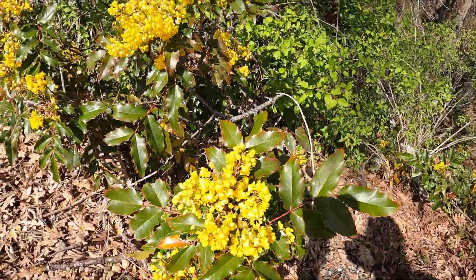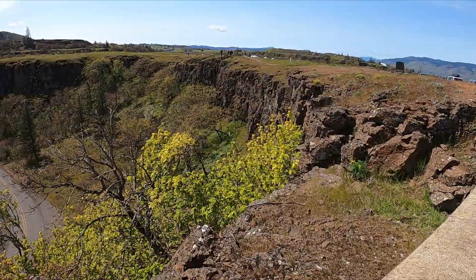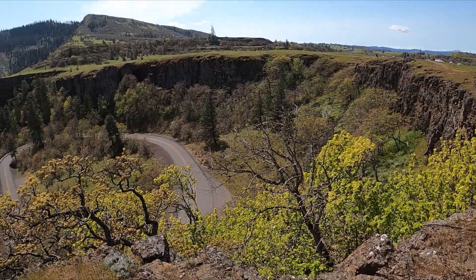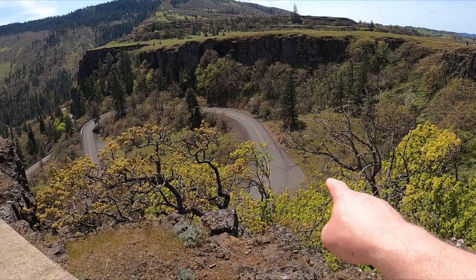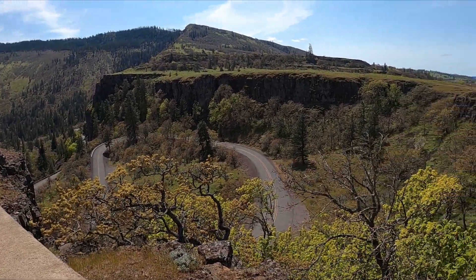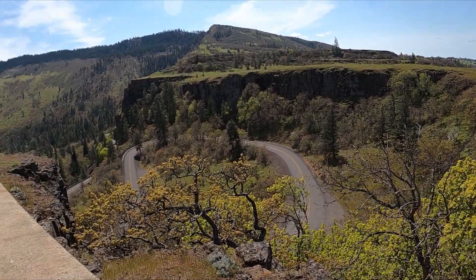From the looks of it, this might be Oregon grape — I'm not sure. Pretty windy up here. This is known as Rowena Lookout. I'm going to go to the other side of this vehicle to the left of me, and then we'll get a better view.